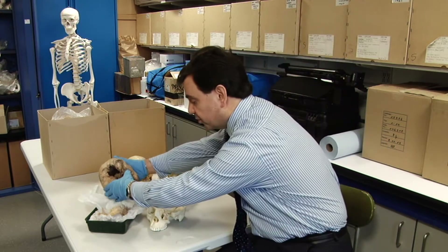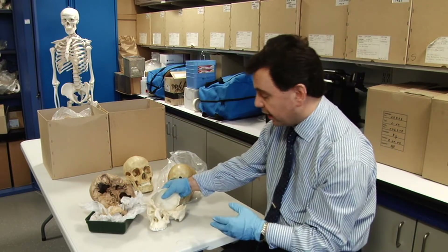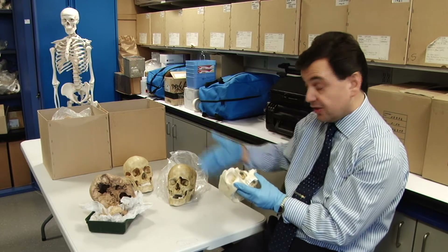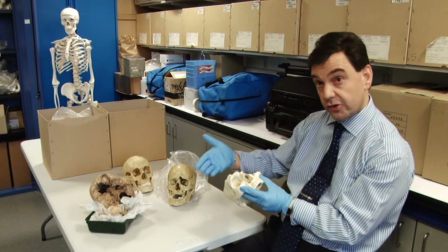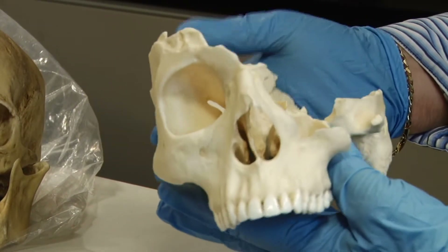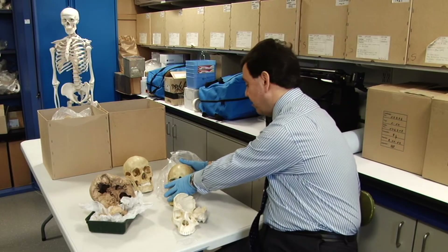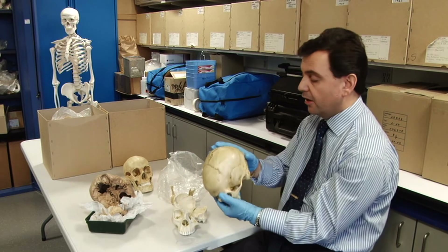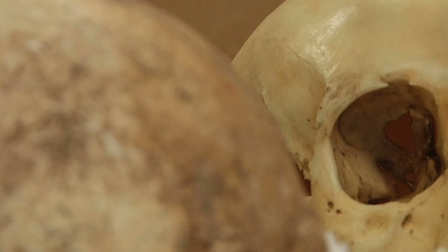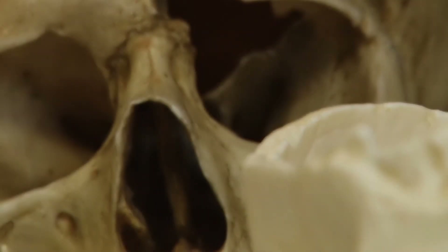We're also very fortunate in that we have material collected from a company called Bone Clones, and these are high quality resin casts. They actually have a number of forensic pathology injuries on them, and again our students can learn in a safe environment about some of the injuries. This poor chap died from a machete injury, and there are others such as this skull here that have got a variety of injuries such as gunshot wound. So they're able to learn about the nature of skeletal material and also pathology.